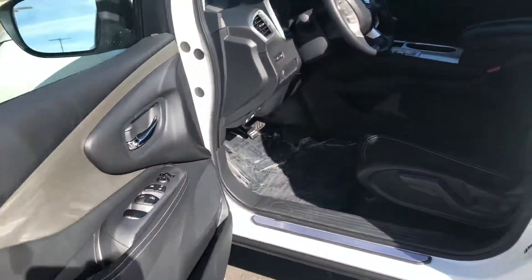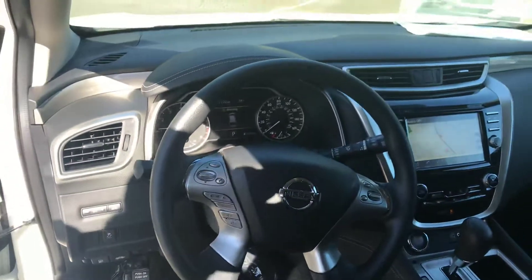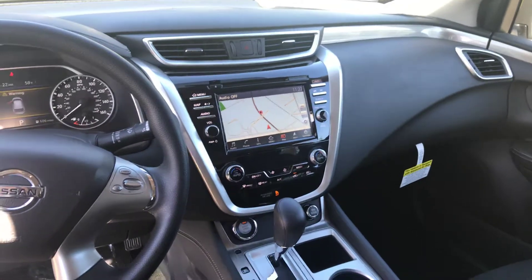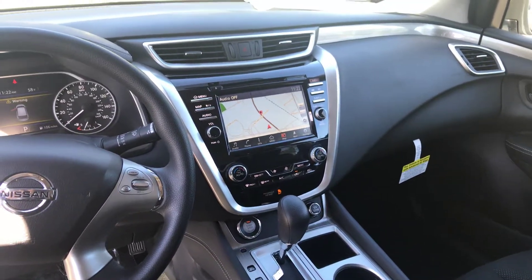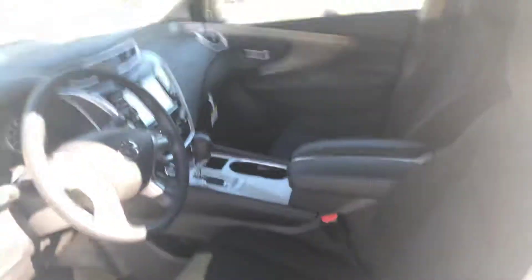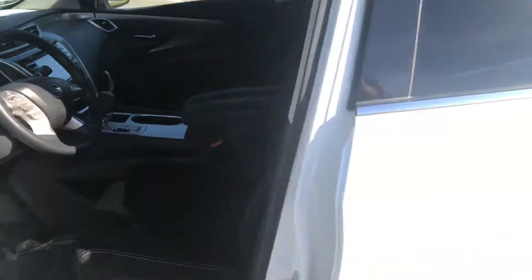You're also going to get your automatic windows, automatic door locks, Bluetooth hands-free connectivity, navigation, dual climate control, USB auxiliary, backup camera — all that sort of equipment with the S model. There are other trim levels that you can go with as well if you decide to go with something different. It also has the keyless entry and the push button start as well.